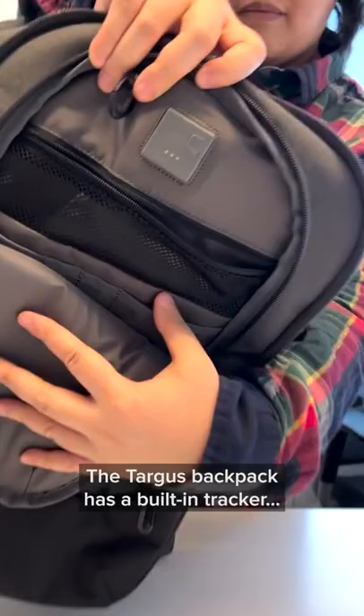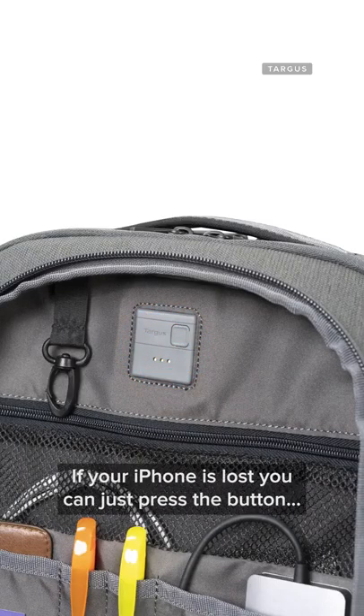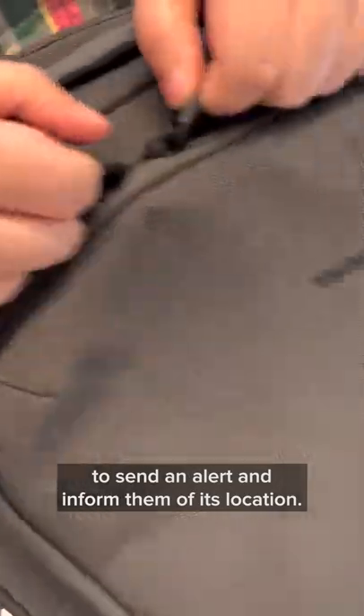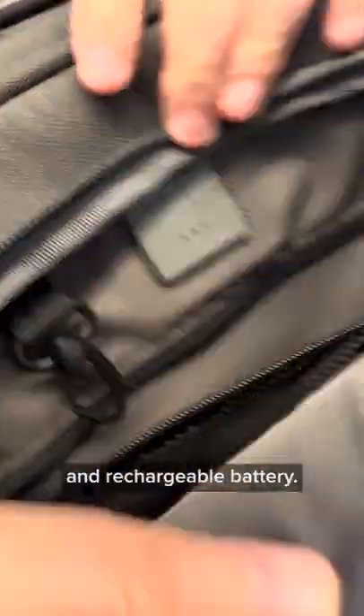The Targus backpack has a built-in tracker enabling the Find My app in case it goes missing. If your iPhone is lost, you can just press the button on the tracker to ping your phone, set an alert, and inform you of its location. The tracker has a one-year battery life, and included in the package is a replaceable and rechargeable battery.